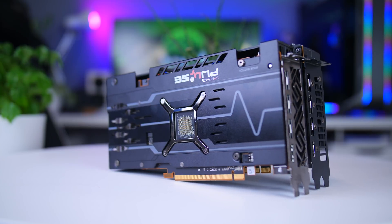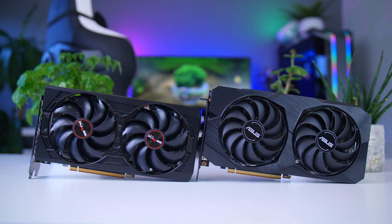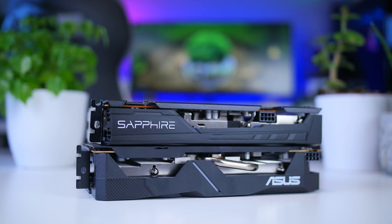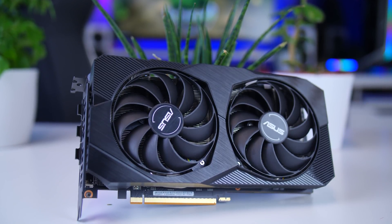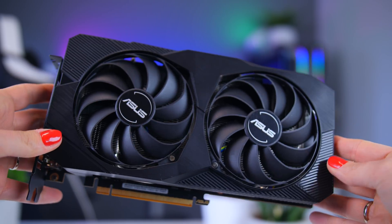Assuming the price is right, the RX 5500 XT should make for a nice entry-level GPU. The question of course is which model. I'll be testing many different models in the coming weeks and making an in-depth comparison video, but I want to set a baseline with these two — the Sapphire Pulse and the ASUS DUAL — both of which are close to AMD's MSRP. The ASUS DUAL is a very nice, neutral-looking dual-fan card.